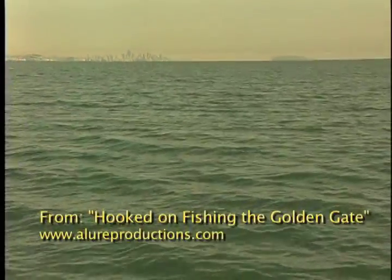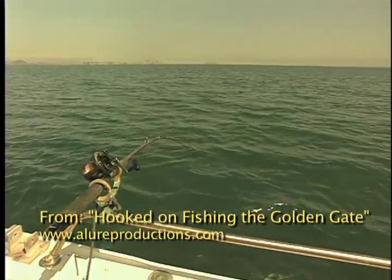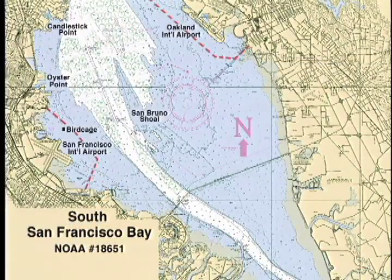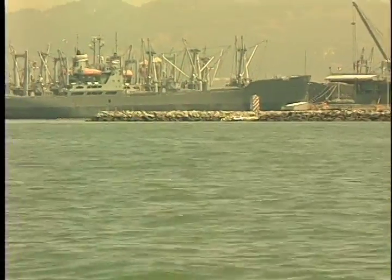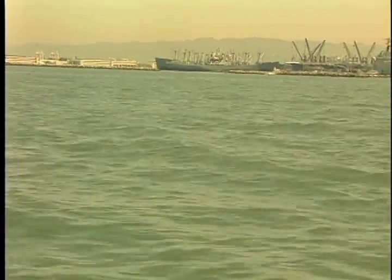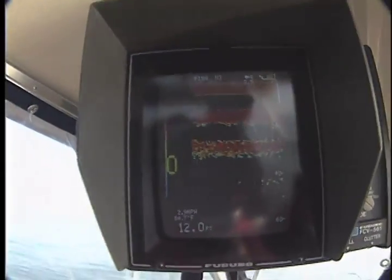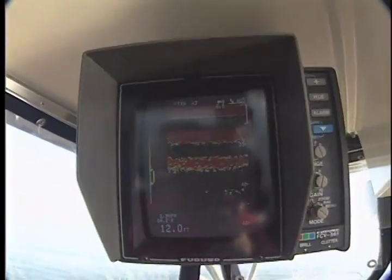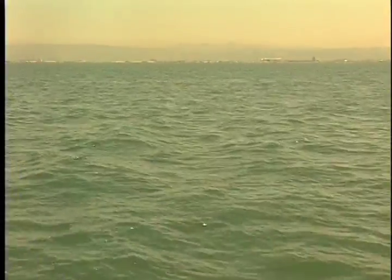Beginning in late April, almost the entire bay becomes a potential halibut spawning ground. Productive water prevails along the western shore from Candlestick Point to the San Mateo Bridge. While on the east side, the whole area from the Oakland Airport north to the Alameda Rock Wall is considered prime halibut real estate. Offshore, the water gets to about 30 feet deep as it hits the channel and then comes up to less than 10 feet on the often productive San Bruno Shoal, located east of the channel about halfway between San Francisco and Oakland airports.